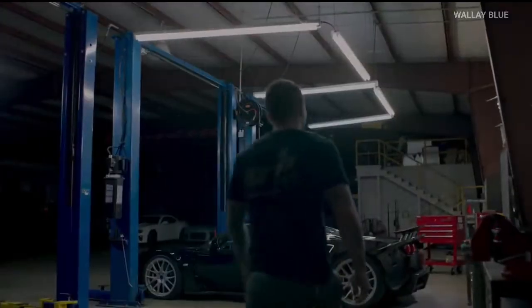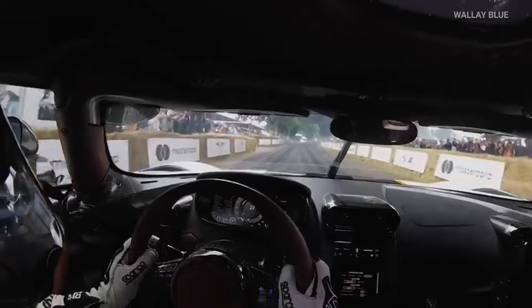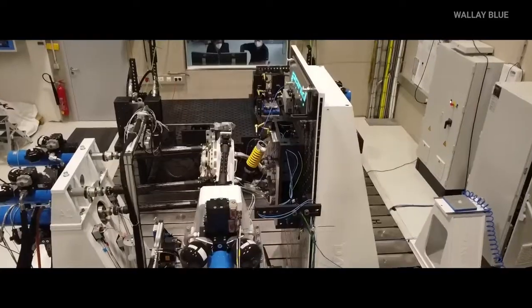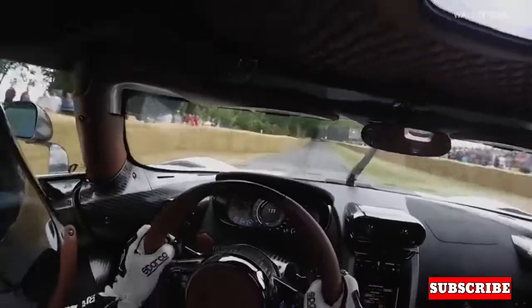Oh, and by the way, Koenigsegg also created something called the David Inverter, which works hand-in-hand with the Quark motor. It's one of the most powerful electric drive units out there, and it can be used in many different electric vehicles. So Koenigsegg is not just making awesome cars, but they're also helping to shape the future of electric transportation.